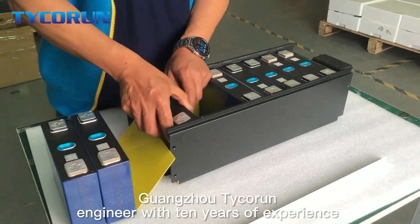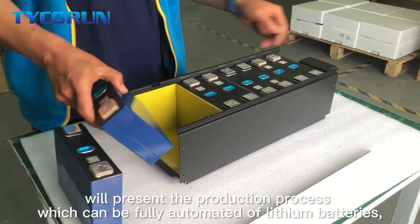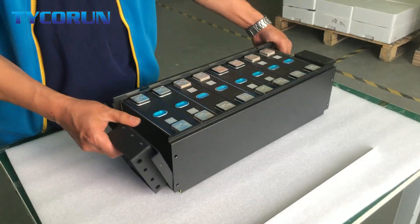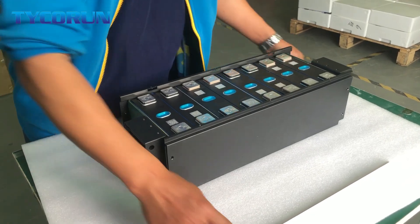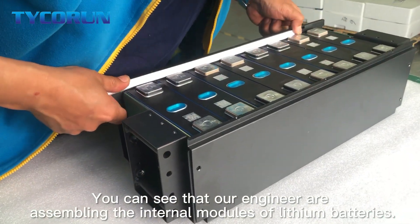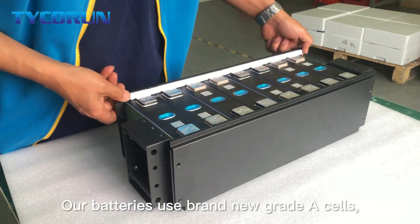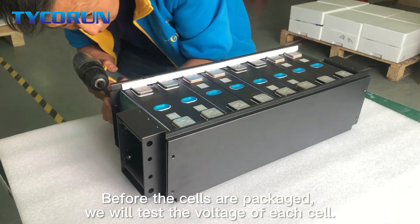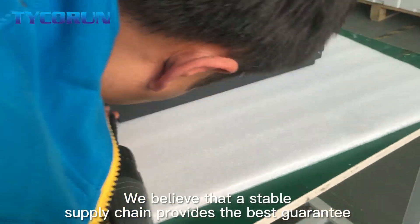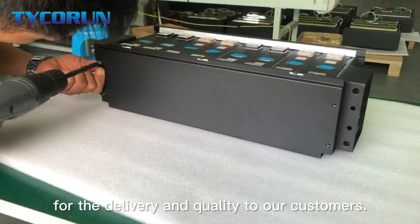Guangzhou Techron Energy, with 10 years of experience, will present the production process, which can be fully automatic, of lithium batteries. You can see that our engineers are assembling the internal materials of lithium batteries. Our batteries use brand new cells. Before the cells are packaged, we will test the voltage of each cell. We believe that a stable supply chain provides the best guarantee for delivery and quality to our customers.